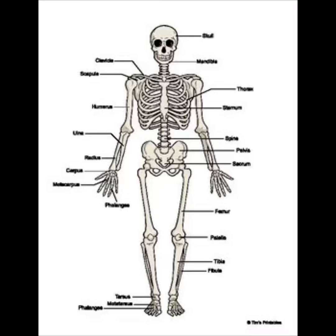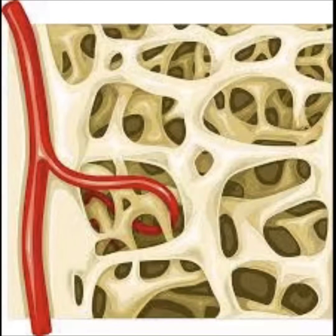Now tap lightly on your head to feel the bone called your skull. It is like a helmet made up of flat bones and it protects your brain. Bones are amazing. Did you know that one bone in your ear is as small as a grain of rice? Your bones are not very heavy because they are filled with a light, spongy material called marrow.